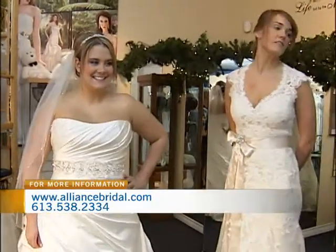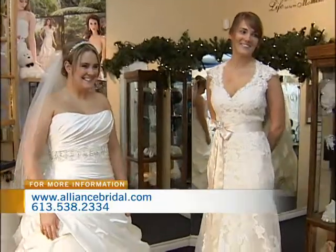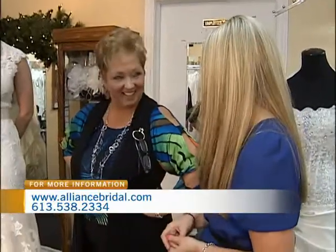You have tons of stylists — I've seen them working in the corners all morning. They know the ins and outs of the store. They know the dresses, where to find them, the price points, the designs. Absolutely.